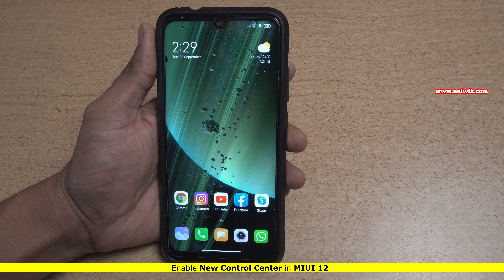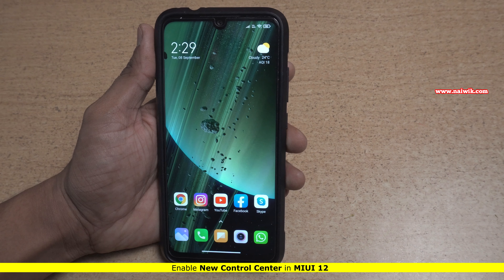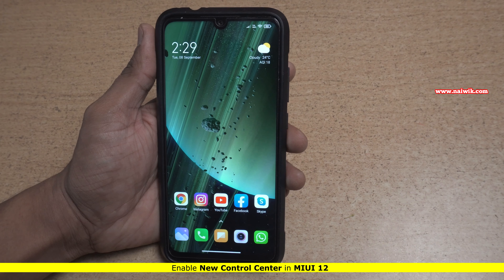Hi friends, in this video I am going to show you how to enable the new control center on Xiaomi, Redmi, and Poco phones which are running on MIUI 12.